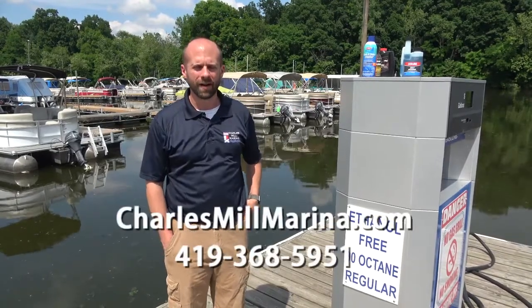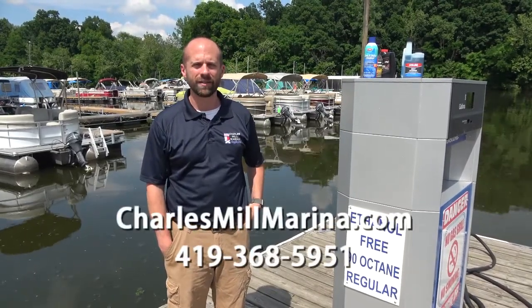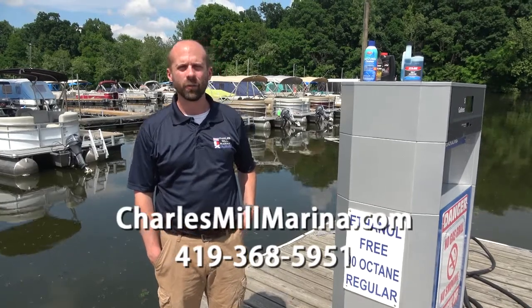If your boat's still not running very well, we suggest you come up to the top of the hill, get with John in our service department, have a work order written up, and have one of our certified Yamaha and Suzuki techs take a look at it. Thanks for joining us today. If you have any questions, check us out on our website at www.charlesmillmarina.com or give us a buzz at 419-368-5951. We'll see you soon.